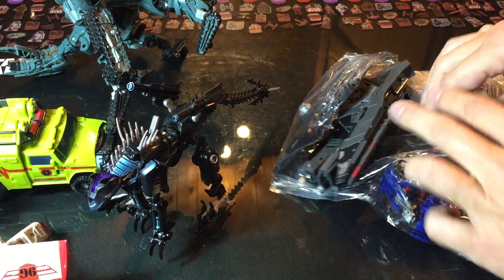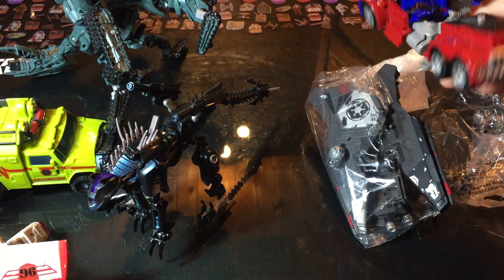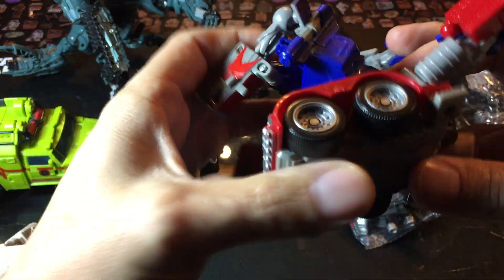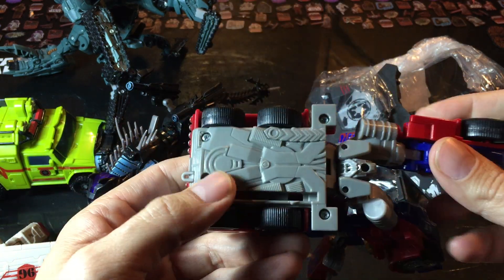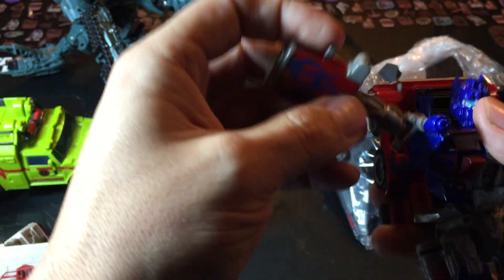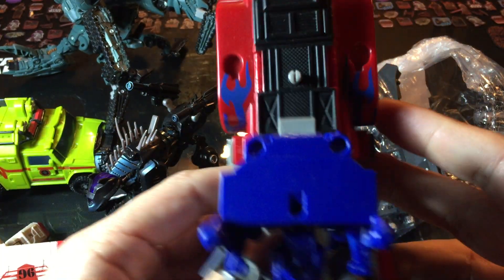And then we got another Prime in this part of the bag. It's another one of the not-as-good line of Transformers — the quick change. I think they're called like Activators or whatever. But it's not complete, it's broken, so it is probably just best for the junk pile.